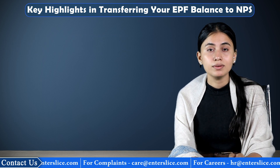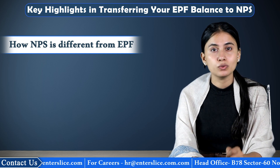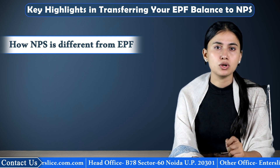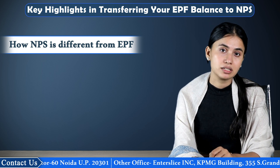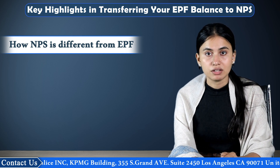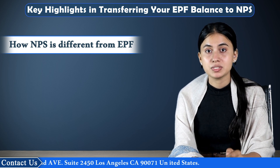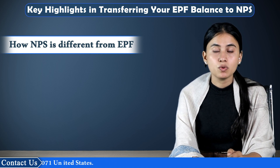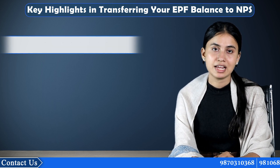Now the question comes: how is NPS different from EPF? The NPS and EPF are usually the go-to options among Indian citizens for their retirement plans. These two schemes serve almost similar purposes, yet are quite distinctive in nature, features, and objectives. Employee Provident Fund or EPF is a mandatory deduction made from your salary with an objective to create a retirement corpus for you. Therefore, the sum received by you on retirement will be tax-free. On the contrary, NPS is a voluntary practice of accumulating a certain amount from your salary for the purpose of post-retirement relaxation.